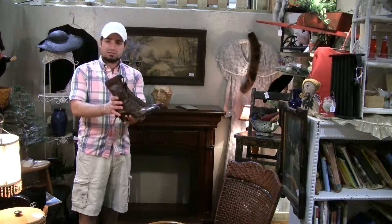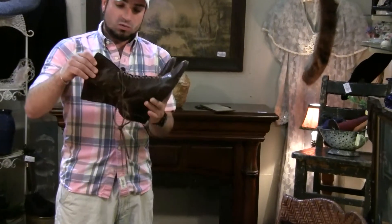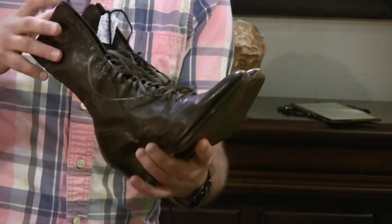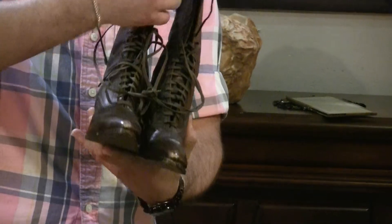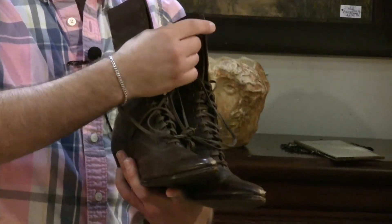We're going to start with these — not exactly my style, but the nice leather high-top ladies boots. These are going to be nice vintage, well worn but still in really good condition, and ironically enough they're still going to have their original ties as well. Well priced on these either for decorative items or you can even cast these if you wanted to, for some reason, to make door stops out of them. These are going to be at $67 for the pair.